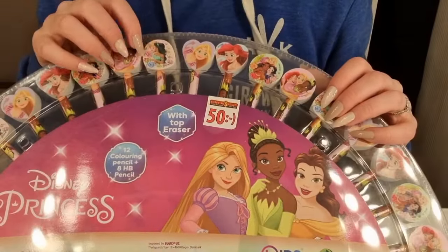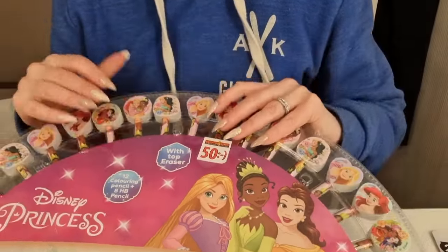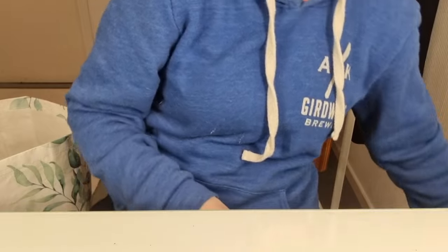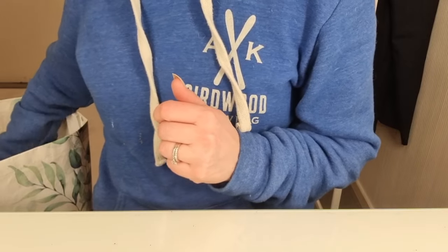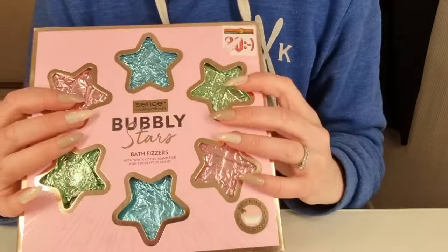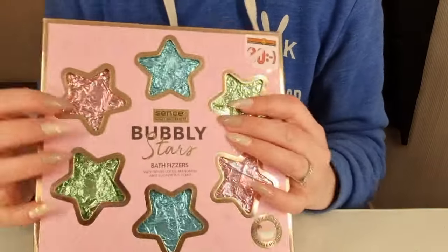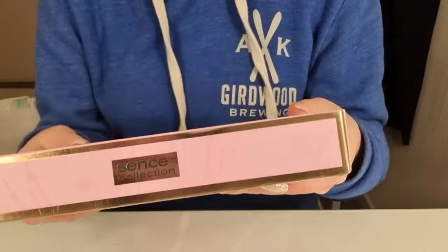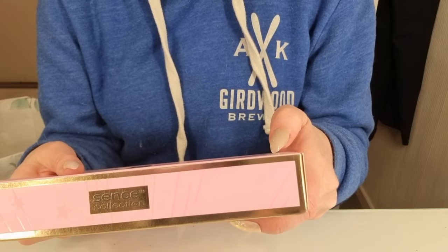I might do a video with this, opening it up and sharpening the pencils. I got some bath bombs. This was on sale. I'm not gonna open it now either, but it comes with orange scent, white lotus, and eucalyptus.